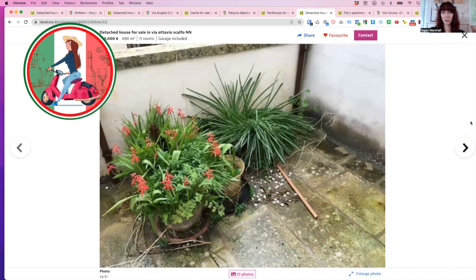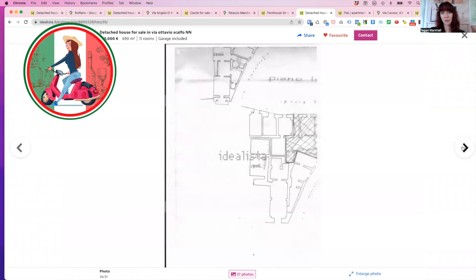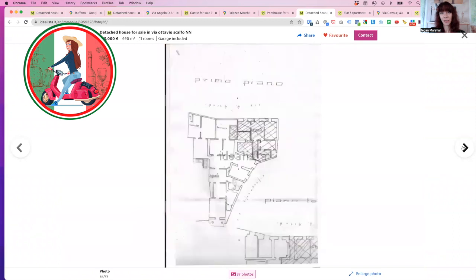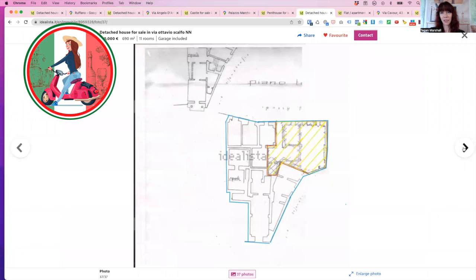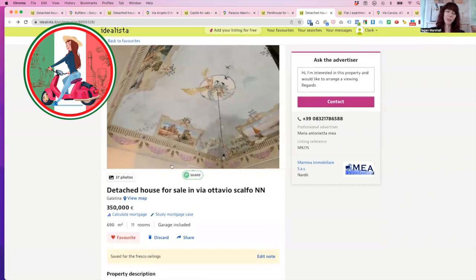Imagine the little finds that you would discover in there. The property has one, two, three street entrances and floor plans. This one is right in the heart of Galatina at €350,000 — and those frescoes, I mean, that's just worth it.